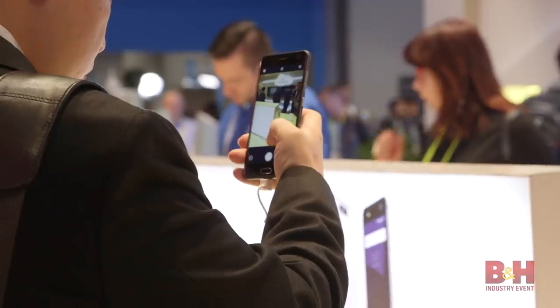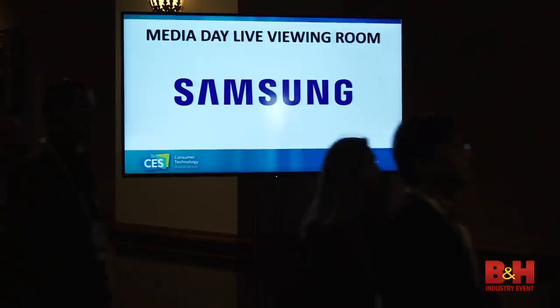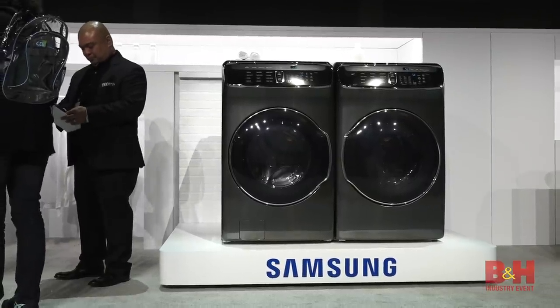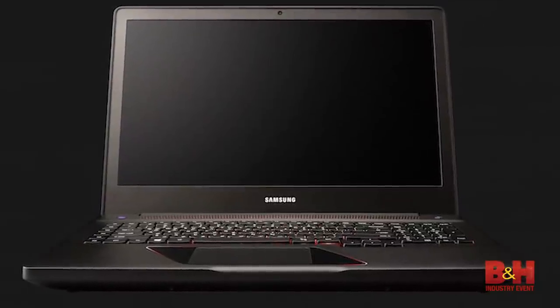ZTE surprised us with their concept smartphone the Hawkeye, and they also announced the Blade V8 Pro. Earlier, Samsung brought a few gadgets to CES, including their 75-inch QLED TV, the FlexWash and FlexDry appliances, the Family Hub 2.0 refrigerator, and the new Notebook Odyssey gaming PC.